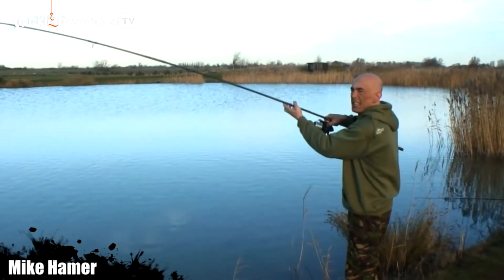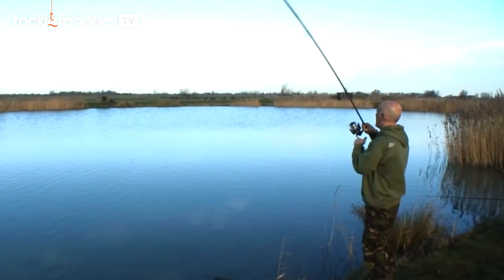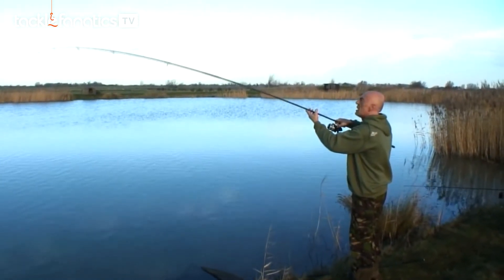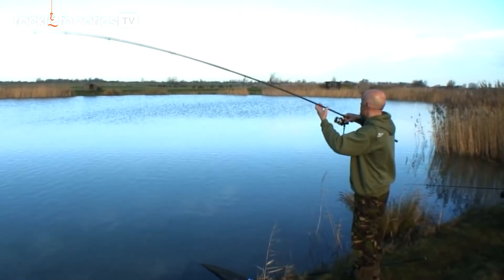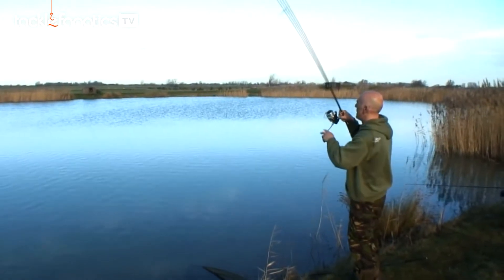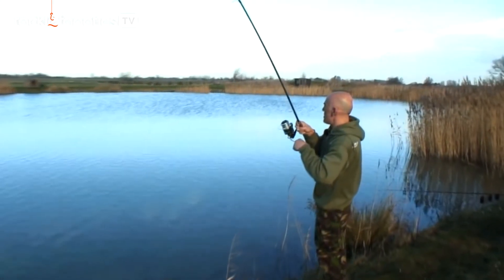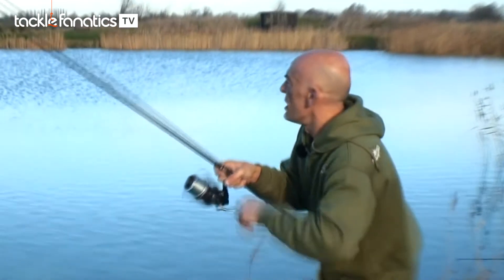Well, as you can see, I've got a fairly upset carp on. Interestingly, I was given a pouch of the new Red Ammo bait. It's the first time I've used it and within an hour I've had a run on it. It feels like a half-decent fish, to be fair. It's staying low and I'm not gaining a great deal of line on it.